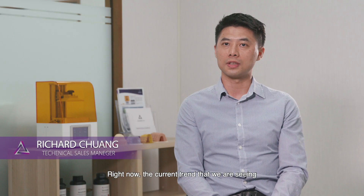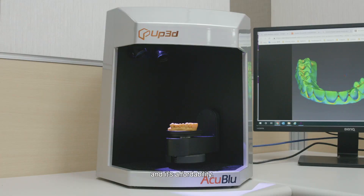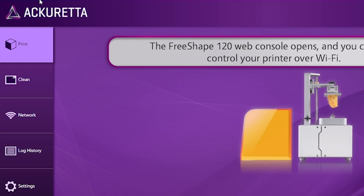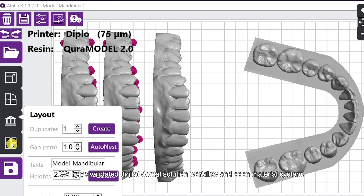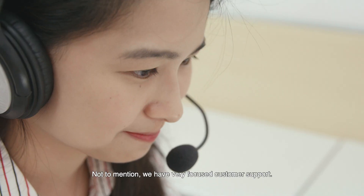Right now the current trend that we're seeing is increased demand in chair-side printing, accuracy and its affordability, and I believe our product has those features. We have a validated digital dental solution workflow and open material system, not to mention very focused customer support.